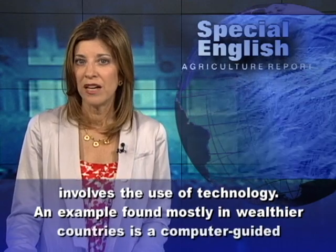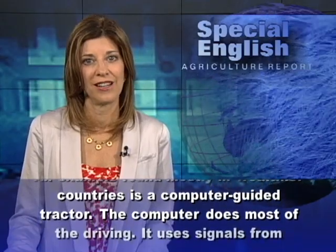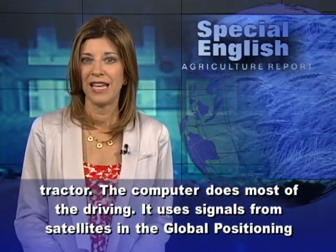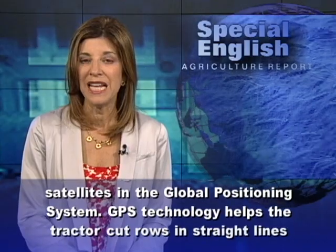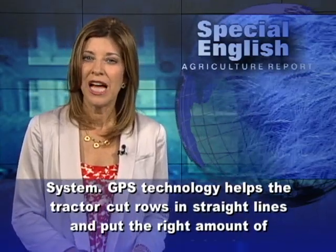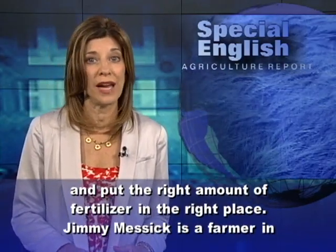An example, found mostly in wealthier countries, is a computer-guided tractor. The computer does most of the driving. It uses signals from satellites in the global positioning system. GPS technology helps the tractor cut rows in straight lines and put the right amount of fertilizer in the right place.